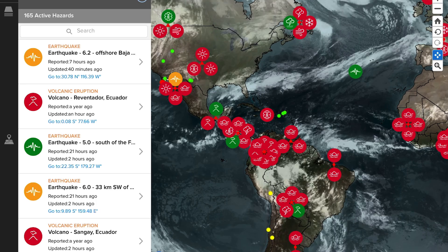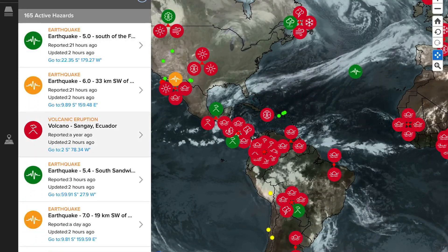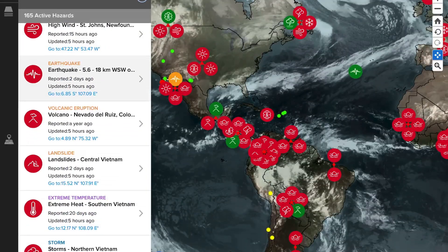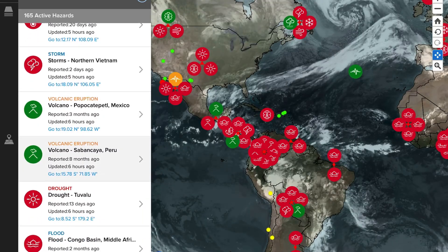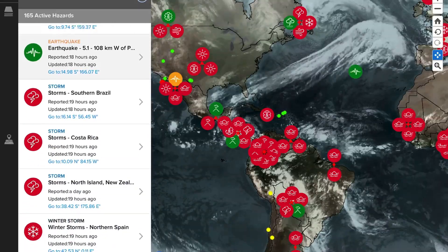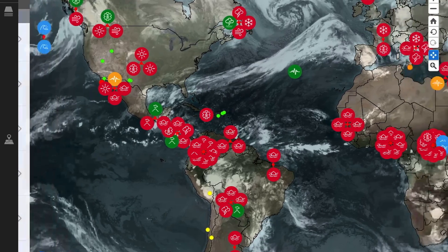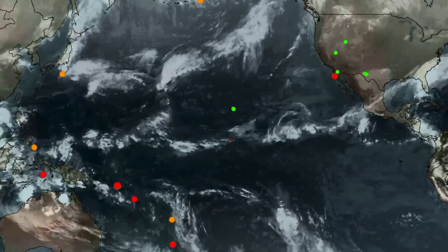Heads up — the Pacific Disaster Center is showing the most recent satellite imagery and most recent volcano updates. Reventador in Ecuador, Sangay in Ecuador. Many flood alerts — 165 hazards total, fishing through these for volcanoes: Nevado de Ruiz, Nevados de Chillán in Colombia, Popocatépetl in Mexico, Sabancaya in Peru, Semeru in Indonesia. That's about nine volcanoes getting updated today amongst the 48 active and erupting across the world.